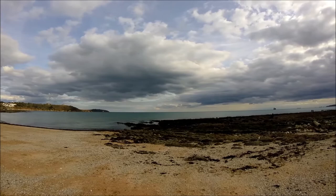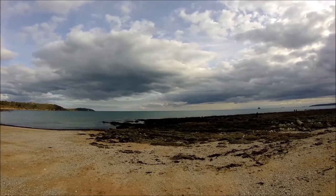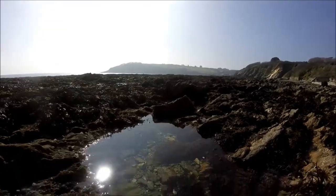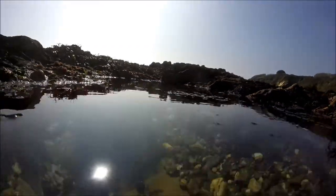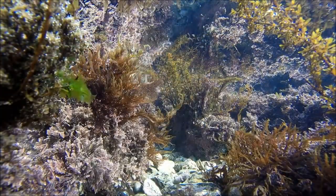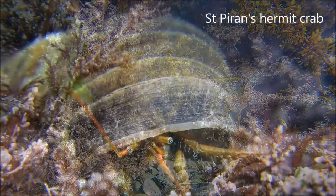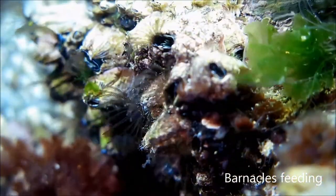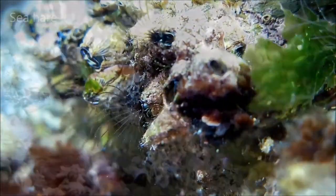On the beaches, the falling tide exposes boulders and rock pools. These tiny worlds left behind by the sea give us a glimpse of what's in deeper water. They're part of the reefs that extend out beyond the waves, providing a solid base for marine plants and animals to attach themselves to in the shifting currents.